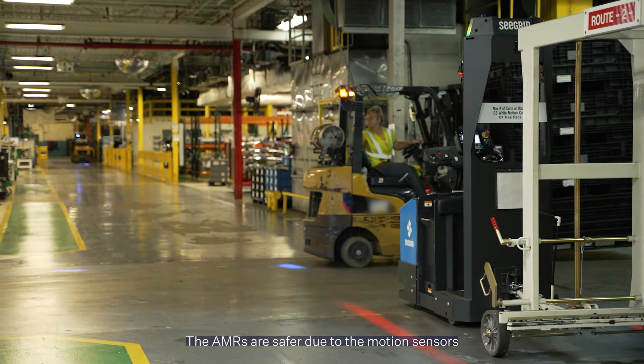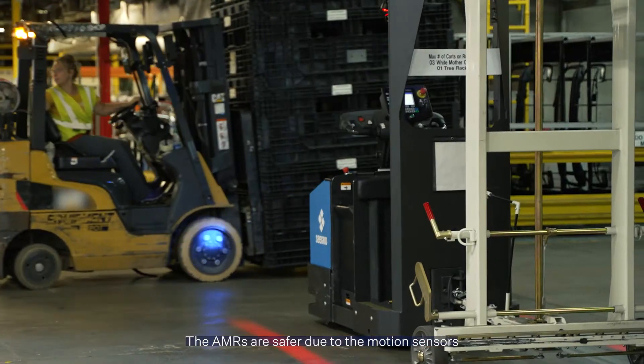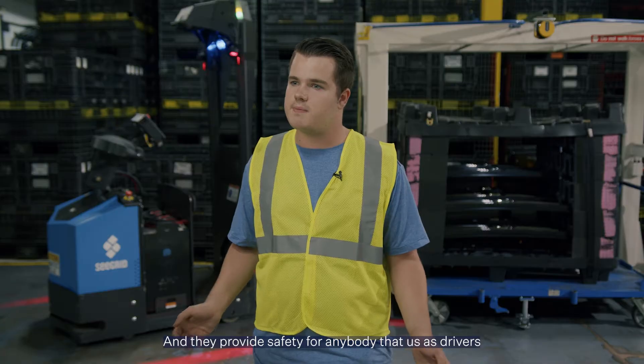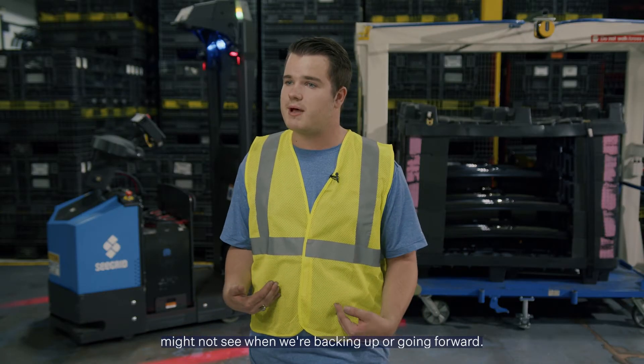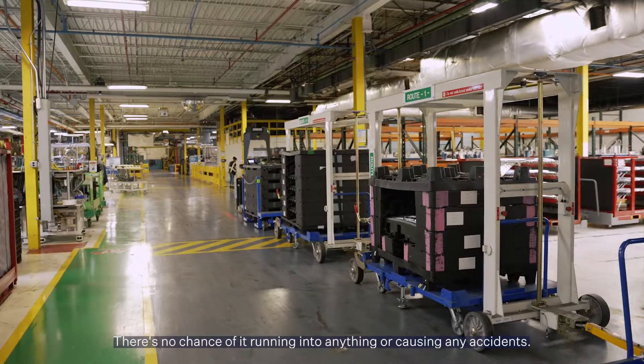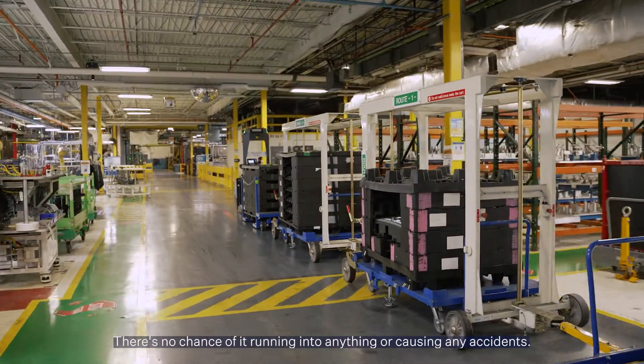AMRs are safer due to the motion sensors and cameras all around the vehicle. They provide safety for anybody that us as drivers might not see when we're backing up or going forward. There's no chance of it running into anything or causing any accidents.